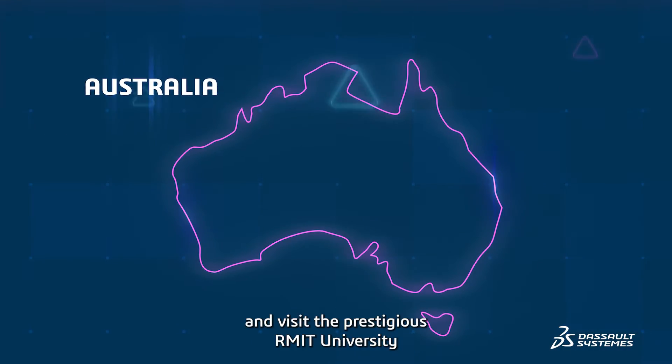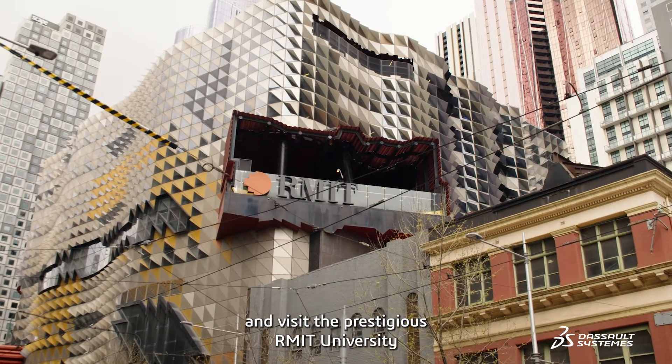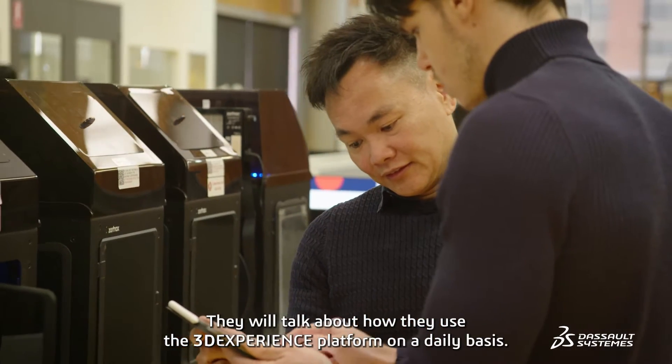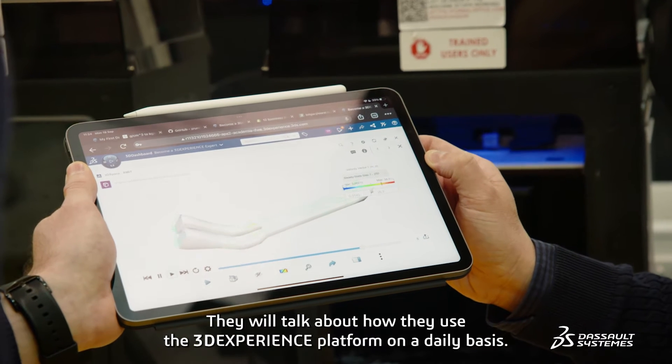Let's go to Melbourne and visit the prestigious RMIT University to meet Mr. Adrian Moritz, Dean of Engineering, Mr. Pang To-Yen, Senior Lecturer, and a student, Ms. Rayan Al-Hamawi. They will talk about how they use the 3D Experience platform on a daily basis.